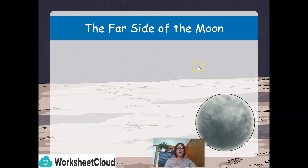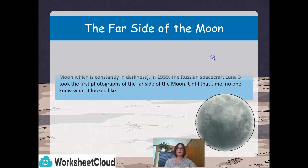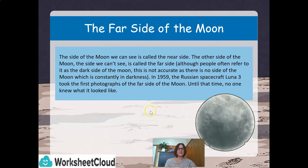Let's take a look at the far side of the moon. The side of the moon we can see is called the near side. The other side, the side we can't see, is called the far side, although people often refer to it as the dark side of the moon. This is not accurate, as there is no side of the moon which is constantly in darkness. In 1959, the Russian spacecraft Luna 3 took the first photographs of the far side of the moon. Until that time, no one knew what it actually even looked like.